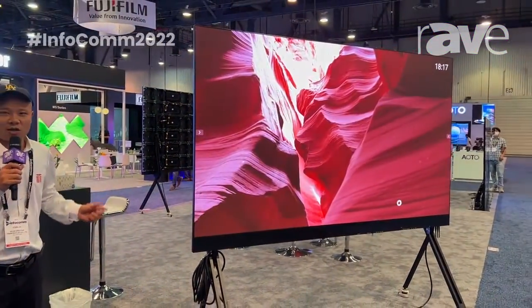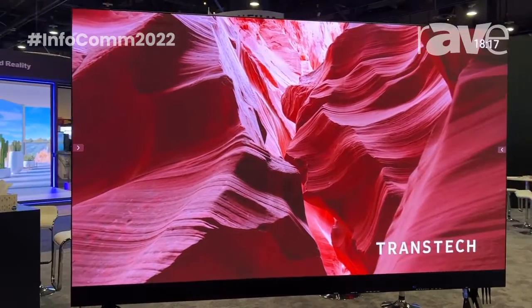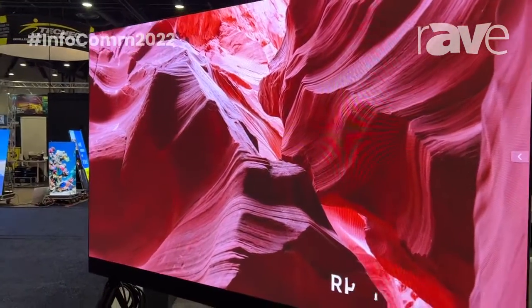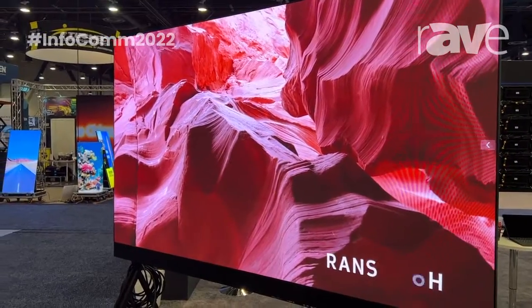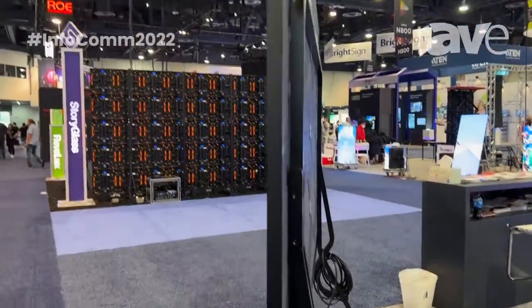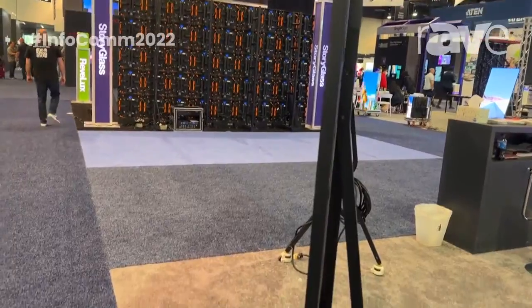This is our WorkCup portable HDTV. It's a 1.25 pixel pitch, full HD resolution, and portable use. You can find it in a conference room or meeting room. This is a front access HDTV with wireless connection and HDMI input.